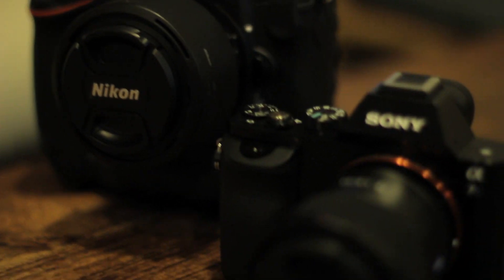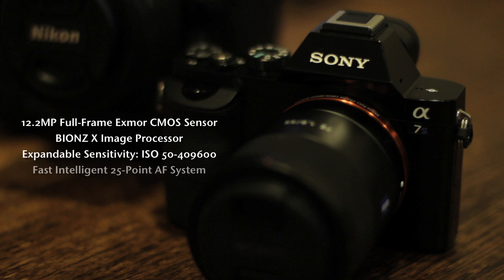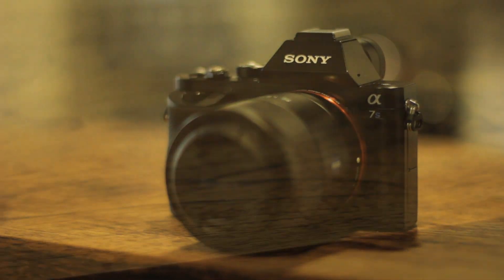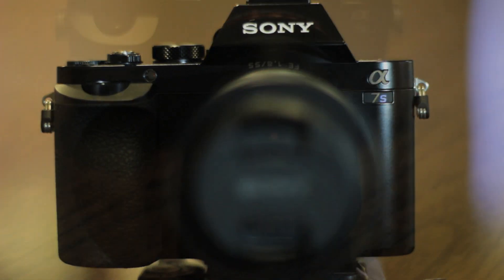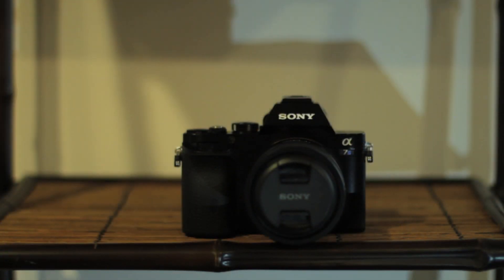First up, the Sony A7S. This is a 12.2 megapixel full frame mirrorless camera that runs on Sony's Bionz X image processor. This gives it a sensitivity range of ISO 50 to 409,600, and it uses the entire width of the image sensor for video capture, giving it the ability to capture 4K video if paired with a suitable recorder.